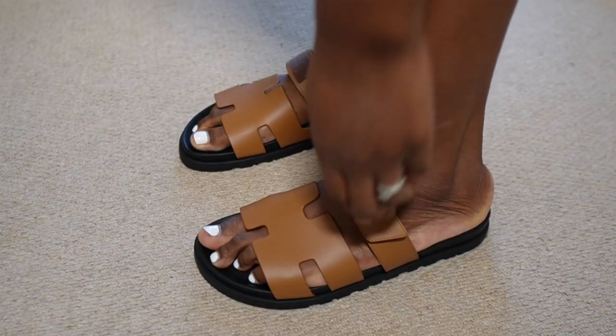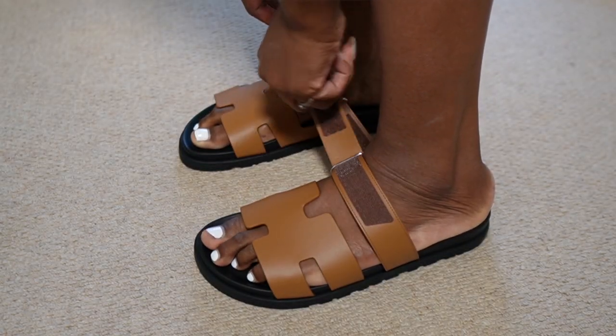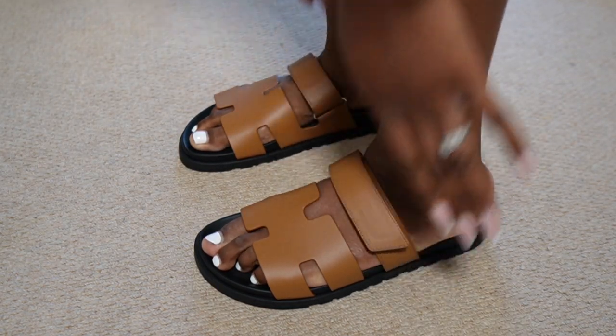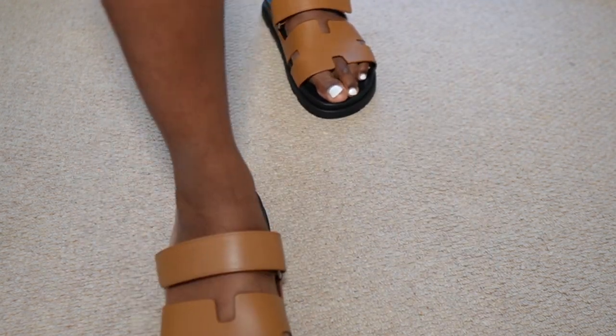These sandals also come in the women's section, which as somebody who shops with large feet is always quite an affirming feeling. I don't always like to feel as though I have to wear men's shoes. Although the ones I picked up are from the men's section, they also come in women's, and from my research there is no difference between the men's and women's — they're crafted in the same way.